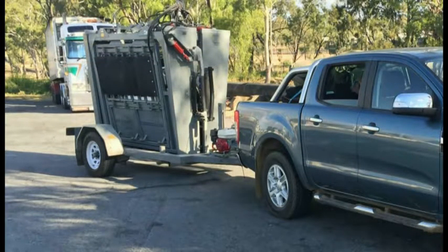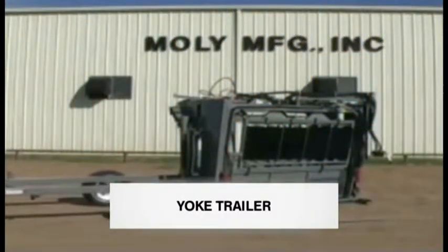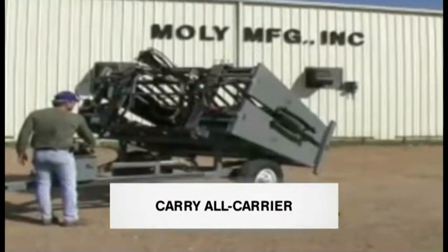With the standard length Silencer, two portable trailer options are available which allow the crush to be moved and used in multiple sets of yards. The yoke trailer shown here can be used for both on and off-road use. The carry-all trailer is for off-road use only.